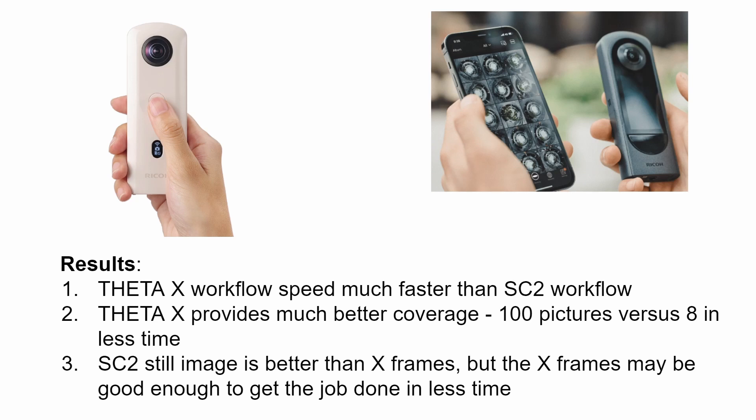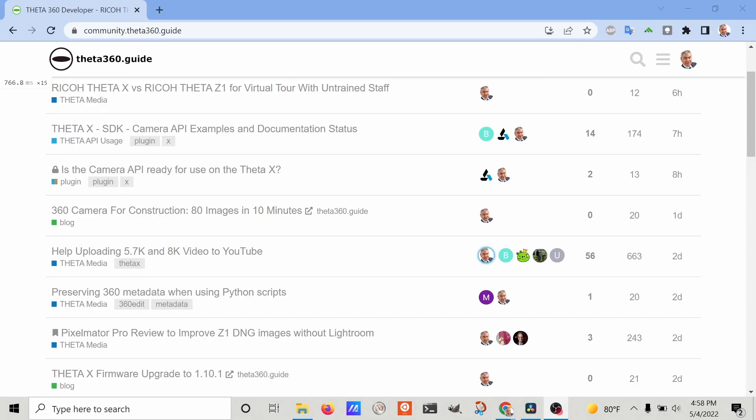The advantage of the Theta X again is workflow speed — it's much faster than the SC2. You can take a hundred pictures in very little time, resulting in much better coverage of your site. One of the problems with individual shots is that staff could miss a certain section. The SC2 does produce better image quality.